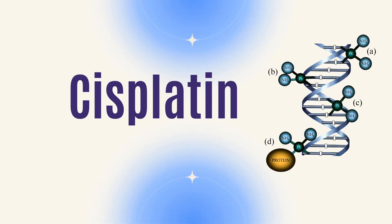Welcome back to my channel. I'm Dr. DuPont, a board-certified gynecologic oncologist, and today we're going to talk about cisplatinum. It's a very common chemotherapy drug that's used to treat many different types of cancers.